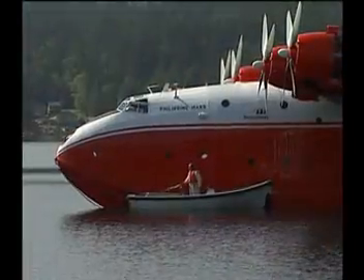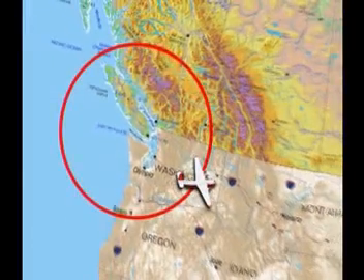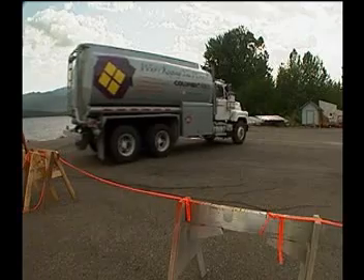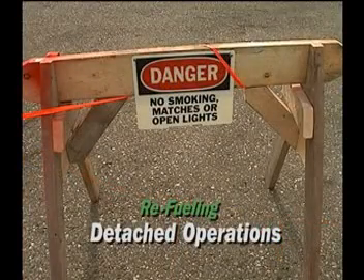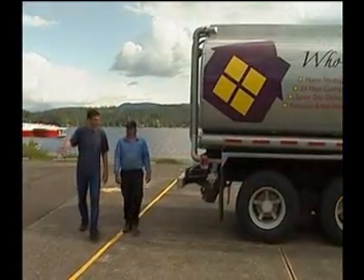Flying Tankers Inc. is based on Sproat Lake in central Vancouver Island. They can operate directly from this base, or pack up their portable support equipment and operate from any suitable location. All necessary equipment for detached operations can be loaded into the aircraft within three hours and transported to a fire location where a base will be set up for short- or long-term operations.